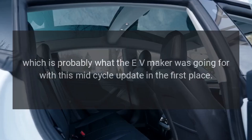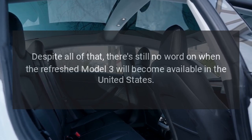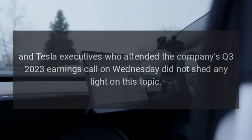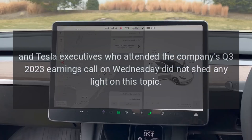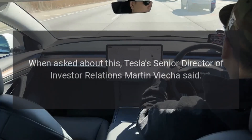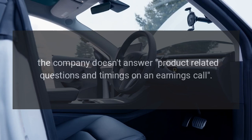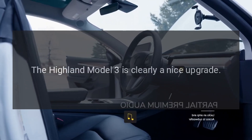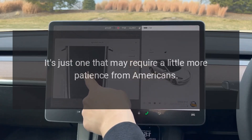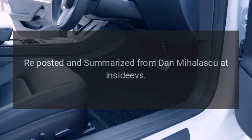Despite all of that, there's still no word on when the refreshed Model 3 will become available in the United States. Tesla executives who attended the company's Q3 2023 earnings call did not shed any light on this topic. When asked, Tesla's Senior Director of Investor Relations Martin Vieja said the company doesn't answer product-related questions and timings on an earnings call. The Highland Model 3 is clearly a nice upgrade — it's just one that may require a little more patience from Americans.